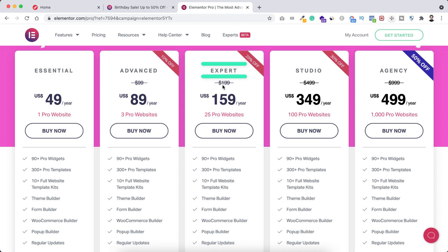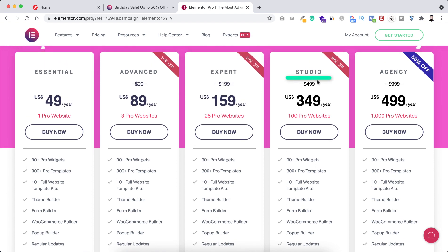If you take the Expert plan, you will get 20% off — regularly it's $199, but with this discount you get it for only $159. With the Elementor Expert plan, you can use Elementor Pro on 25 websites. If you take the Studio plan, you will get 30% off — regularly it's $499, but with the 30% discount you get it for only $349.